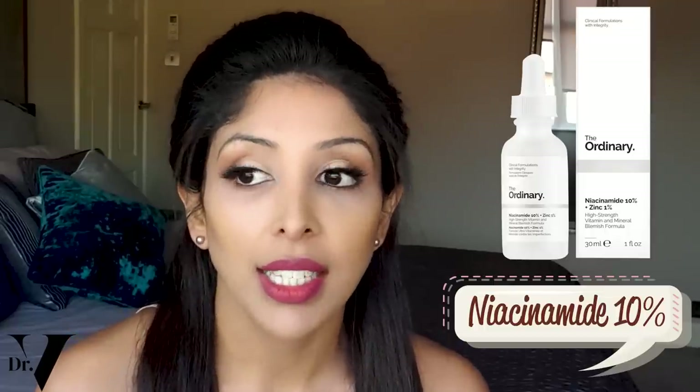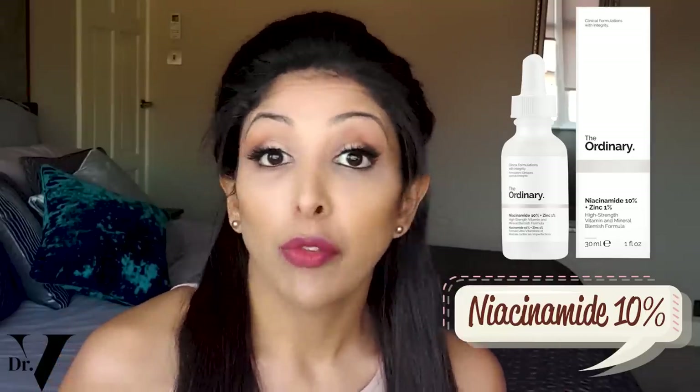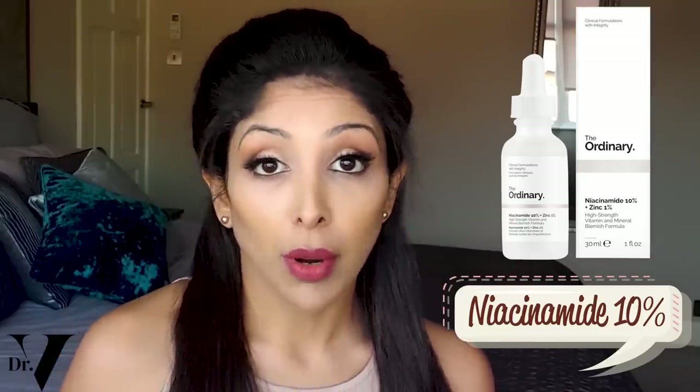Please remove alcohol from your skincare routine. So the first active I would recommend is niacinamide. Niacinamide 10% has been shown to reduce erythema — that's the redness in the skin. You can purchase that from The Ordinary at a very decent price point.